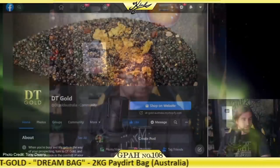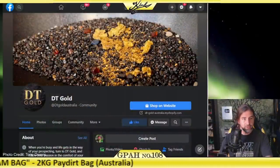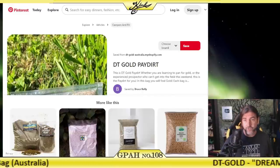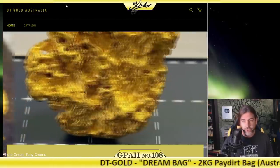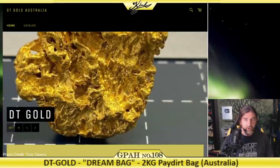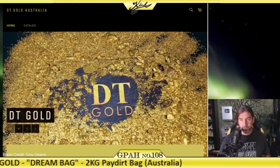There's a company that I'm going to be reviewing today that actually sells gold pay dirt from this area, and they are called DT Gold. You can find them on Facebook and Pinterest, but if you want to buy their products, you have to go over to their Shopify at dtgoldaustralia.myshopify.com.